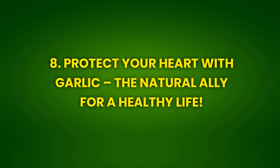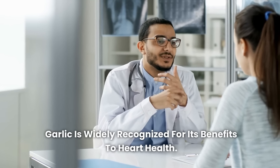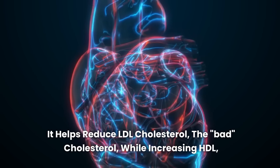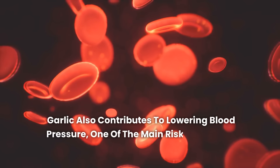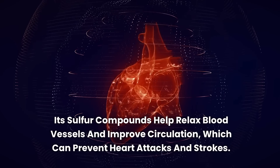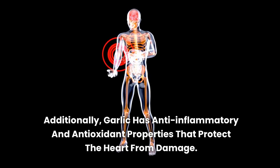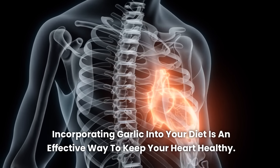Benefit 8: Protect your heart with garlic — the natural ally for a healthy life. Garlic is widely recognized for its benefits to heart health. It helps reduce LDL cholesterol — the bad cholesterol — while increasing HDL, the good cholesterol. Garlic also contributes to lowering blood pressure, one of the main risk factors for heart disease. Its sulfur compounds help relax blood vessels and improve circulation, which can prevent heart attacks and strokes. Additionally, garlic has anti-inflammatory and antioxidant properties that protect the heart from damage. Incorporating garlic into your diet is an effective way to keep your heart healthy.